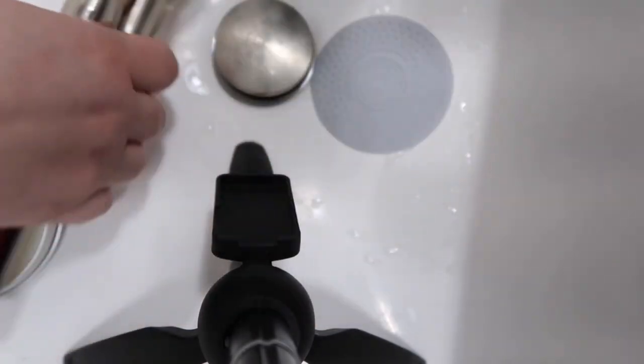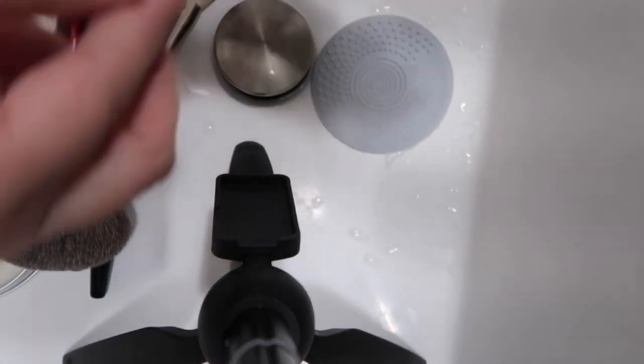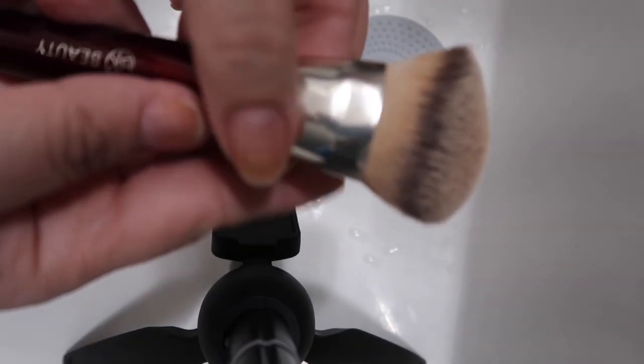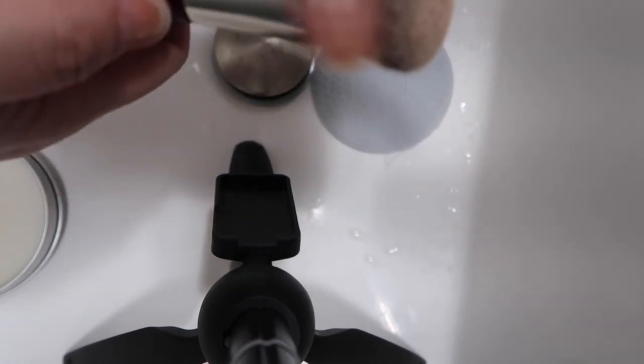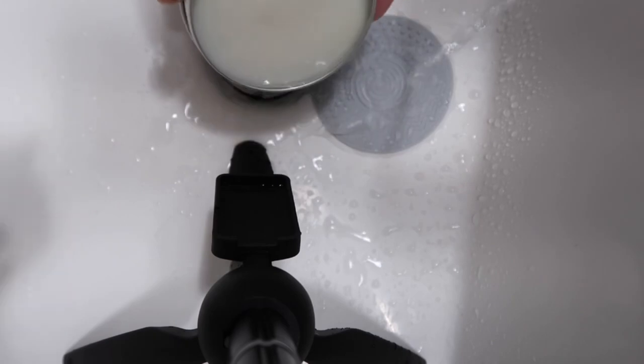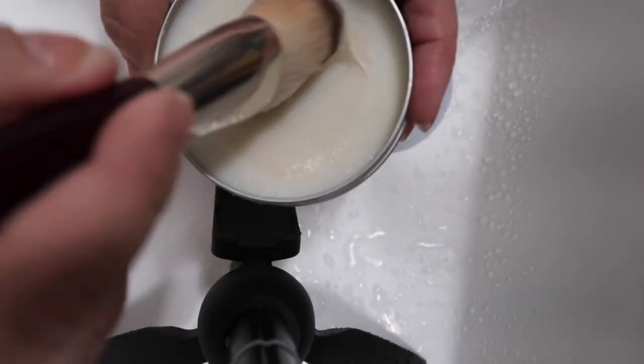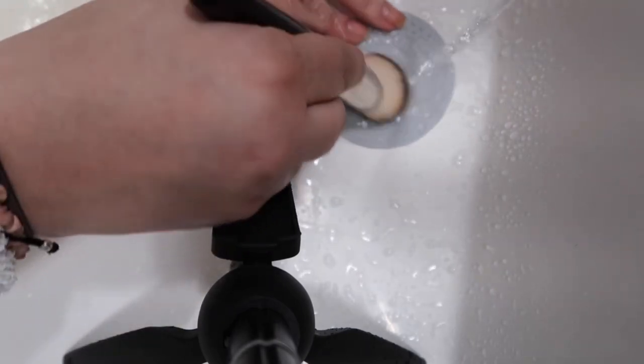The brushes I'm going to clean today are my foundation brush — my main one — plus a mini version, the jumbo base which I use a lot, the Niji Pro for bronzers, some concealer brushes, and some eyeshadow brushes. I don't want water to seep into the stem, so I stay on the hairs only — otherwise the glue keeping the hairs together will start ungluing and you'll lose bristles. I use warm, room-temperature water, wet the soap pad and brush tip slightly, then rub.